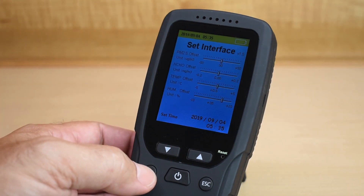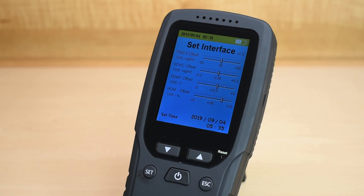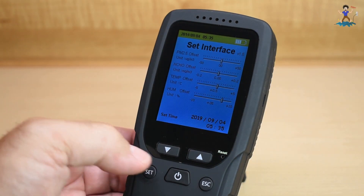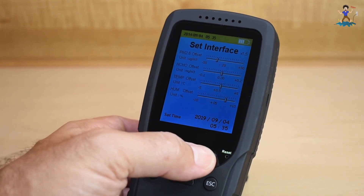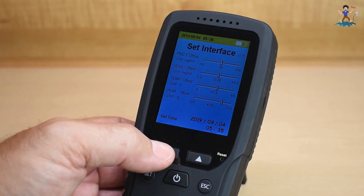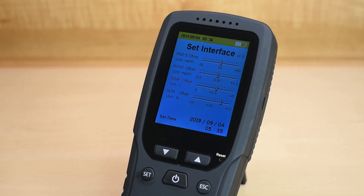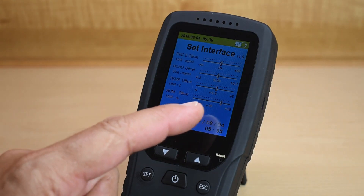Now, if I push the set button, you can go into the settings over here for particulate matter. If somebody has a device that's even better than this one, you can actually match this unit up to the other device. So if the values for this aren't exactly like the other one, you can adjust it right here. You would just keep clicking set, then push that one — and now you're on it, so you can move it around. When you're done, you hit that one to save the selection. Then I can go on to the formaldehyde setting. As you can see, the temperature I adjusted — it was off by half a degree. I used my house thermostat and another digital thermometer and it was off just a little bit, so I adjusted it. The humidity was also off a little, so I adjusted that as well.